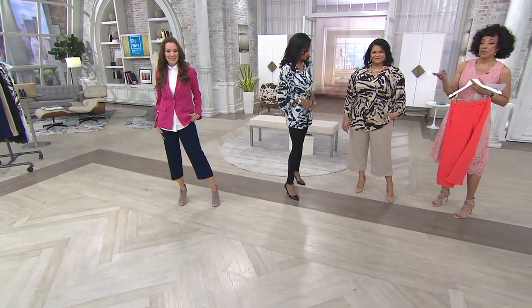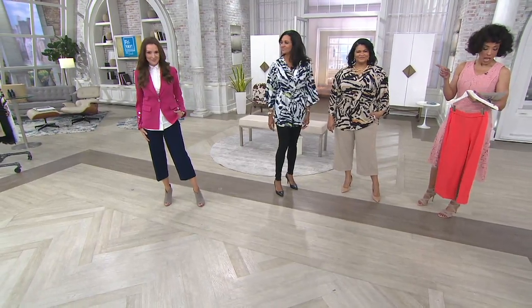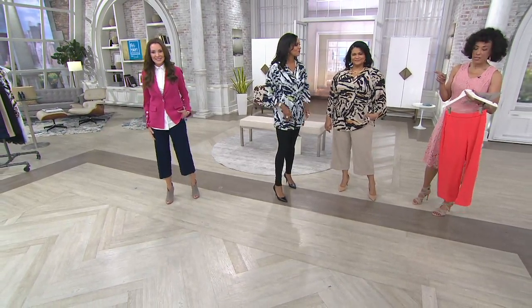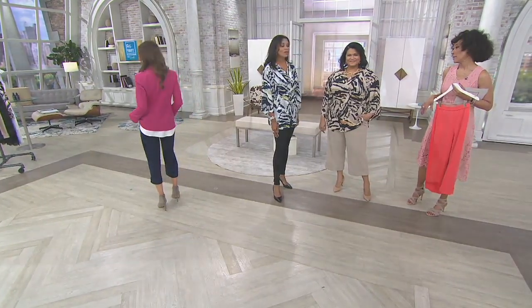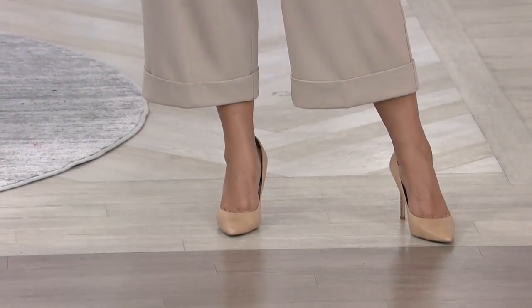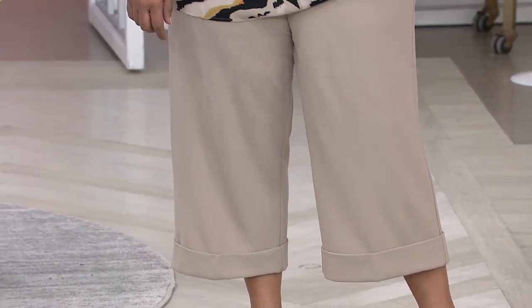Suzanne, you're in extra extra small. And remember, Suzanne is 5'8". The inseam for these is 23 inches. I think that works for most women. For crop pants, absolutely — it's going to work. And if you're more petite, it's definitely going to fall down a little longer, but it's going to look fantastic.